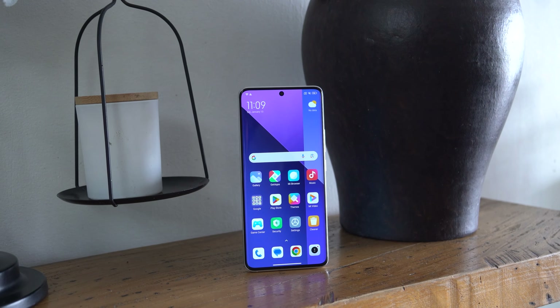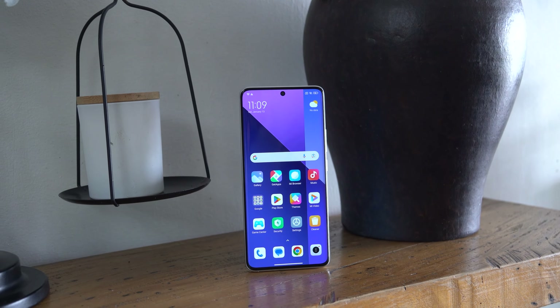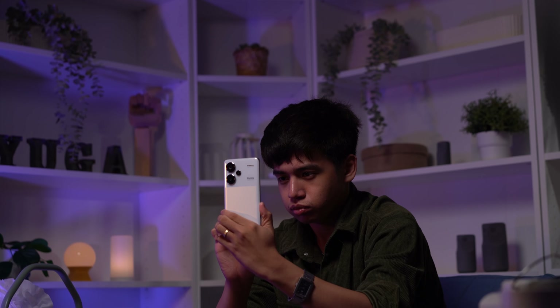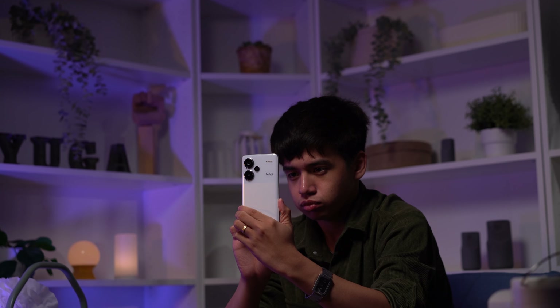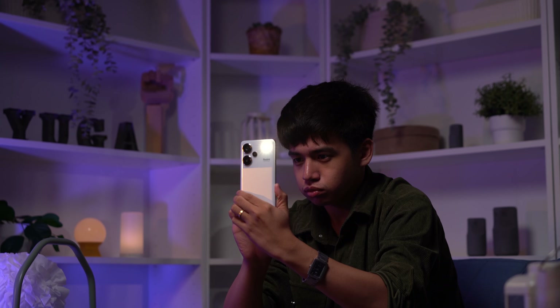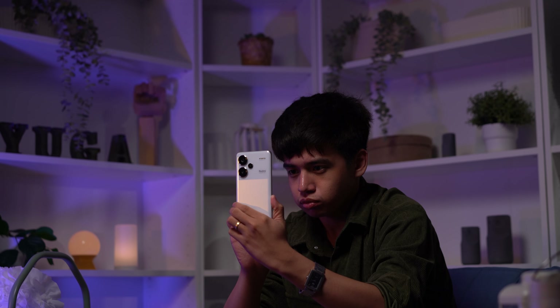Time for a change of scenery. Just like clockwork, Redmi's Note 13 series is now headed for global release after their initial announcement for China back in September 2023. For the Philippines, we're expecting the Redmi Note 13, Redmi Note 13 Pro, and Pro Plus to be available in stores any time now. Hey guys, CJ here from Hugo Tech, and we're gonna take a deep look at the Redmi Note 13 Pro Plus. Let's get started!